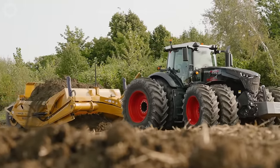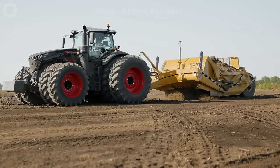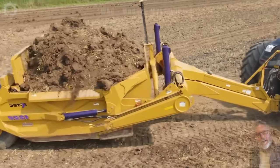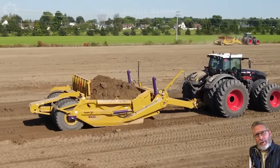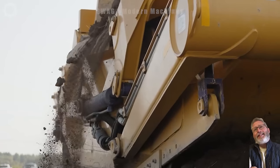The Fendt 1050K Tech Soil Scraper is a mechanical machine primarily used in the agricultural industry to level soil before planting. Its main function is to remove unwanted soil areas, creating a flat and uniform surface to create the best conditions for farming and growing.